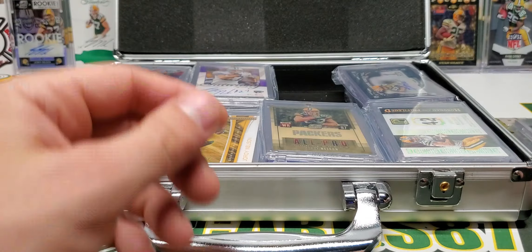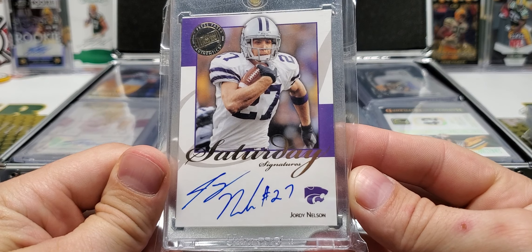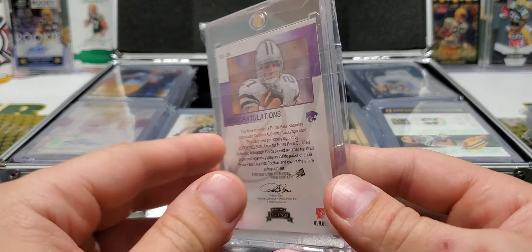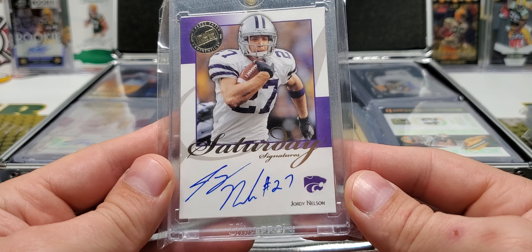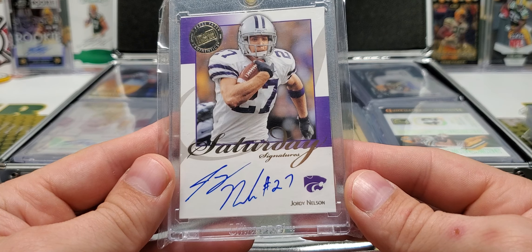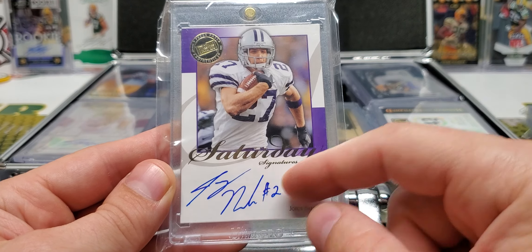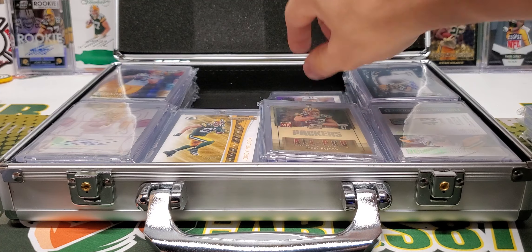Rookie on-card Saturday Signatures from Press Pass. I just like this card, man — it's not numbered or anything, but I just like it. On-card autograph. He's got his unrefined JYNL here, number 27. I like it. I'm a big fan of that.